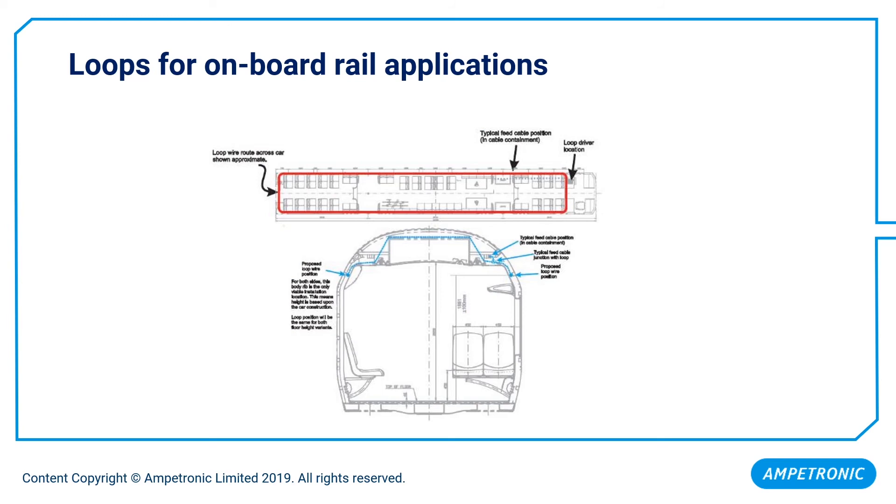This drawing shows a planned view of a train carriage and a typical layout. The drawing below shows a sectional view of the carriage. You can see the loop is not installed directly to the ceiling, but slightly below to reduce metal losses.